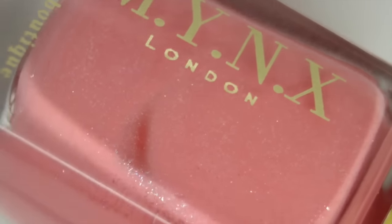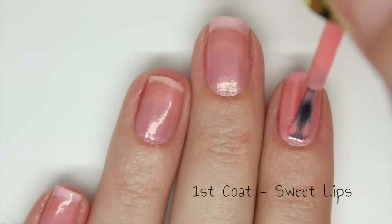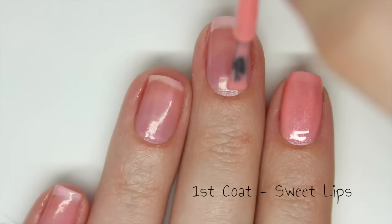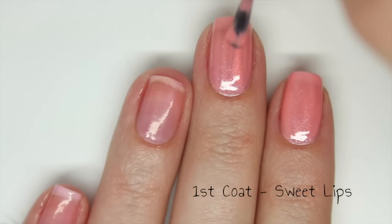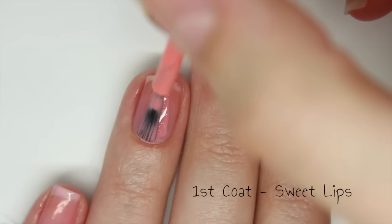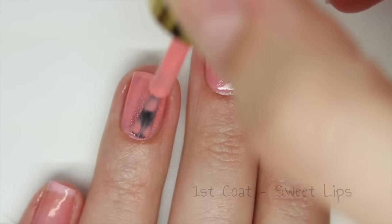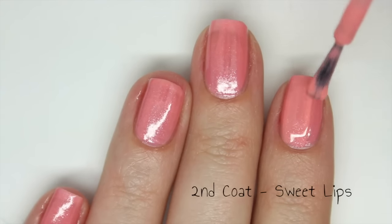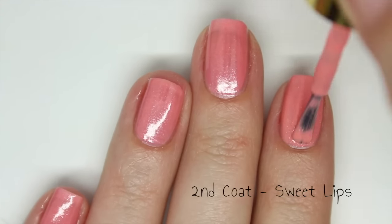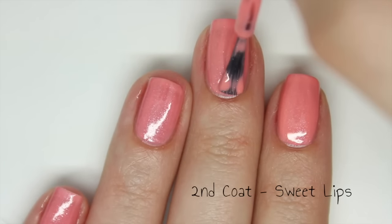Next up is Sweet Lips and this is a pinky coral with tons of silver shimmer. This will actually show up on your nails very visibly. The formula on this is amazing — it is very easy to work with and it is pretty opaque on the first coat. I will need a second coat because you can't see a visible nail line. This is slightly thicker than the previous polish so for me it is much easier to work with. It is fully opaque in two coats. I would recommend adding a top coat.